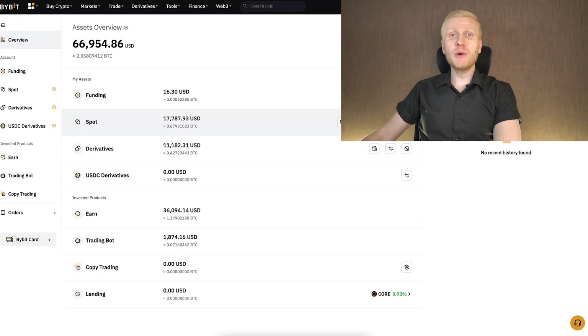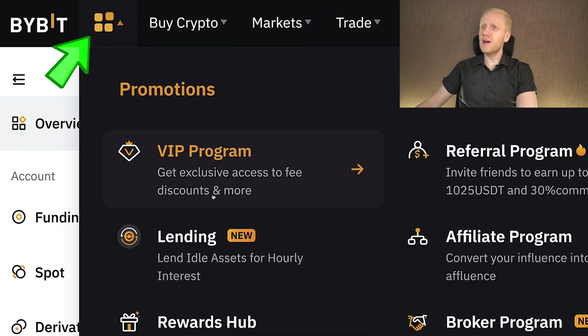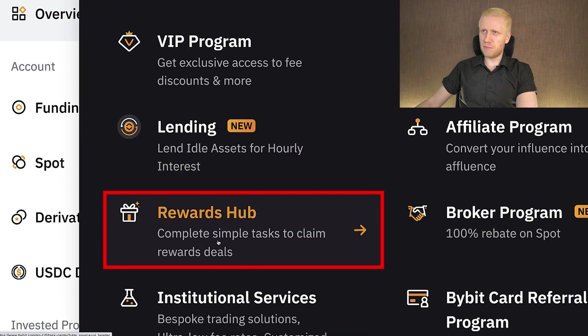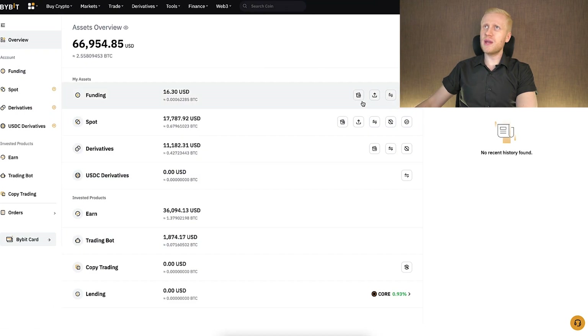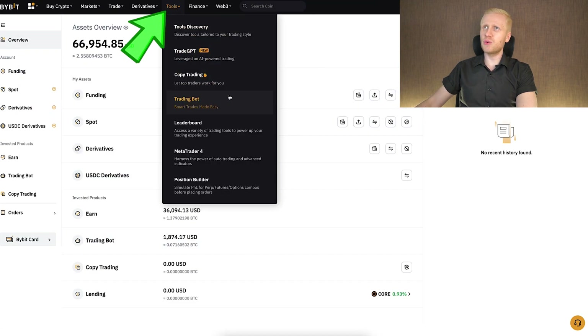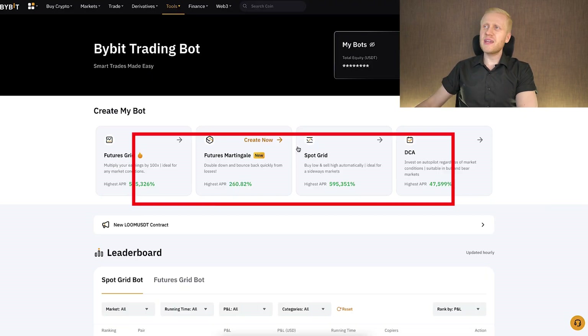Once you are inside Bybit and you want to redeem your welcome bonuses, come to the top left corner and click on the rewards hub. Complete simple tasks to claim reward deals. When you want to start using the trading bots, you will find them under Tools and Trading Bot — smart trades made easy.